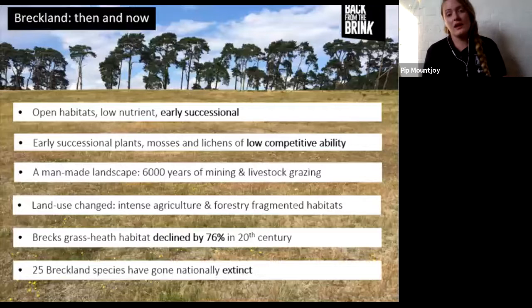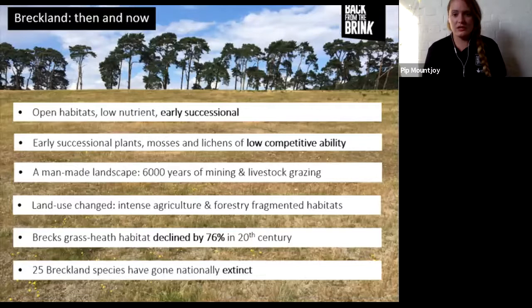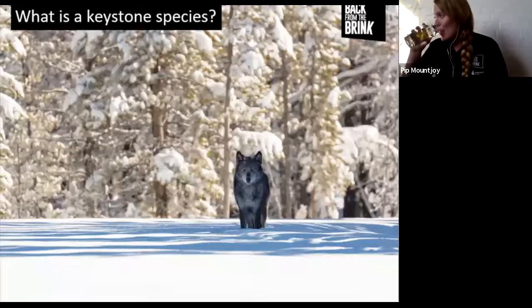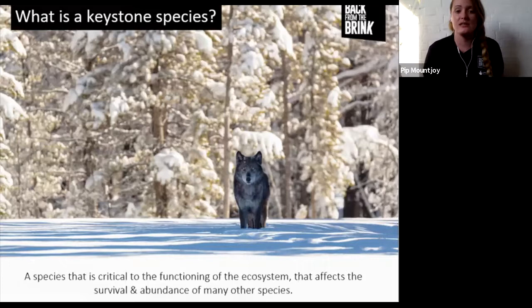The key thing about early successional habitats is that they need maintenance somehow - in some places that could be wildfires, or water availability maintaining those conditions. In the case of the Brecks, it could be a keystone species maintaining those conditions. The definition of a keystone species is a species that is critical to the functioning of the ecosystem and affects the survival and abundance of many other species - one that has a huge impact on the environment around it and shapes the landscape.